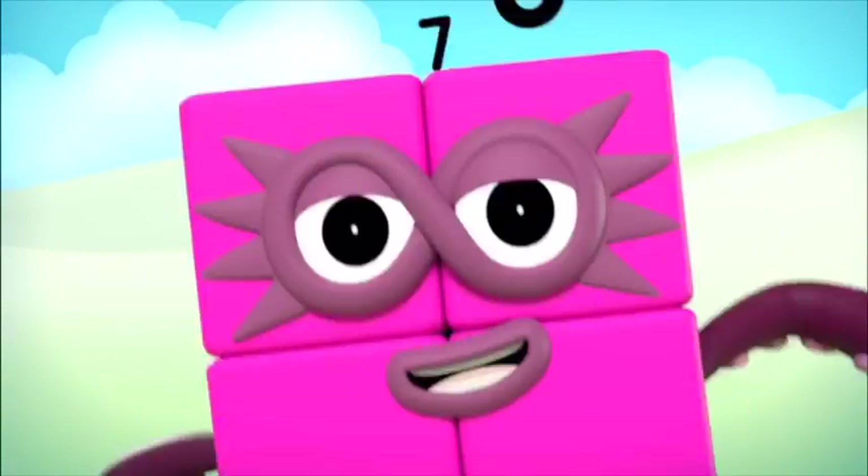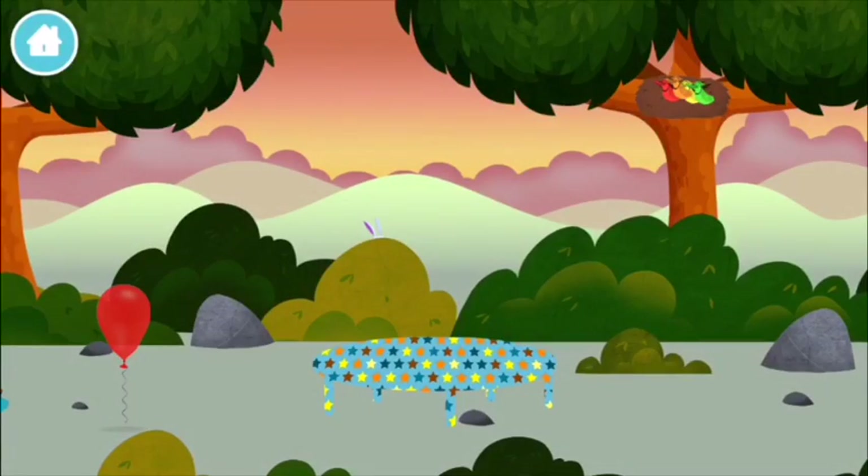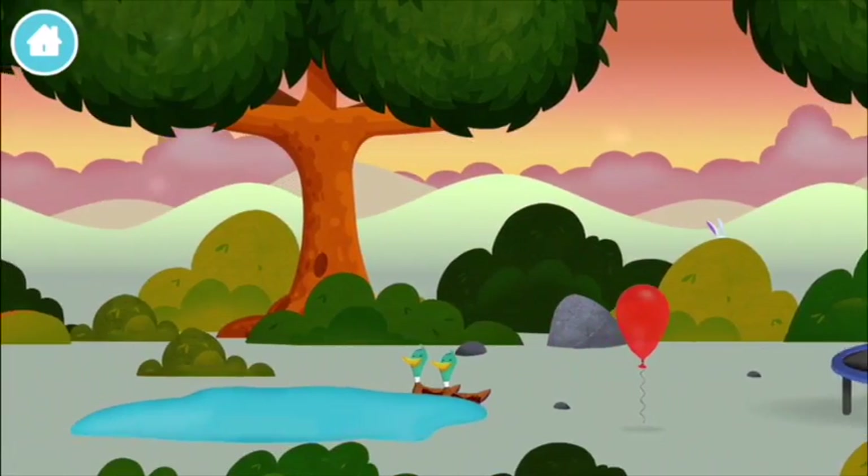Four, five, six, seven, eight, nine, ten. Congratulations! You have unlocked a trampoline.